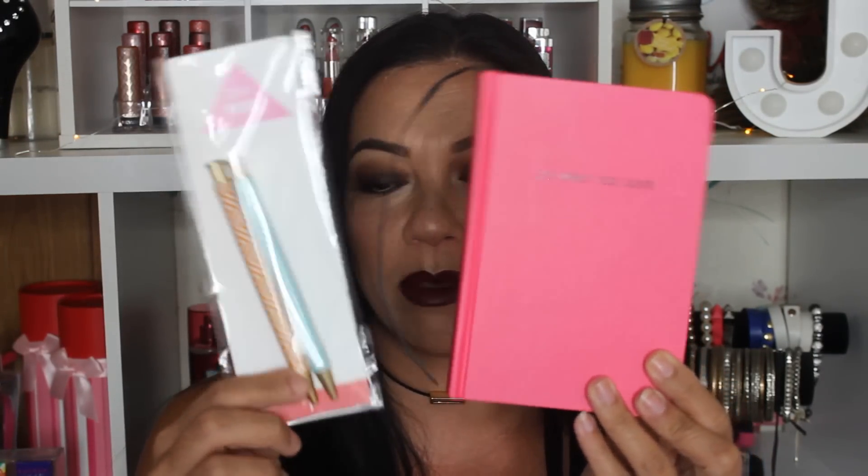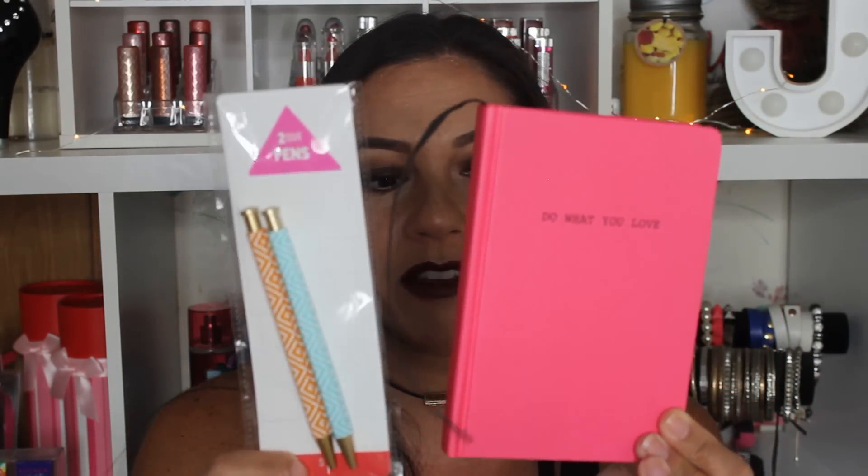This is a pink little hardcover book — I'm guessing it's like a journal. It has a bookmark strip and it says 'Do What You Love.' Inside it has polka dots, and on the bottom of each page it also says 'Do What You Love.' Along with that I grabbed two pens from the dollar spot at Target — one's green and one's orange. Whether you want to jot down ideas or you're a YouTuber putting down video ideas, these are great.